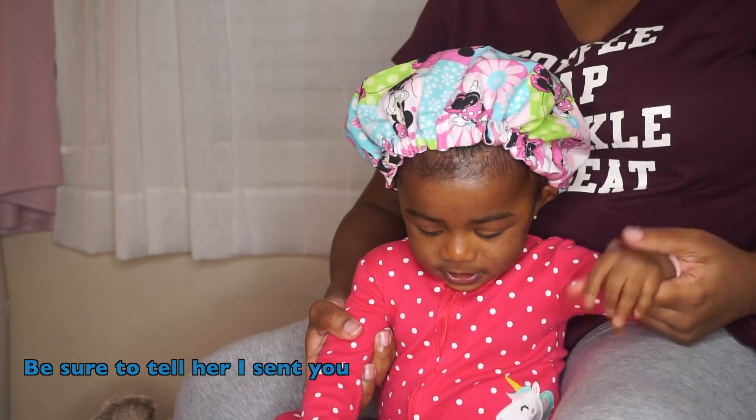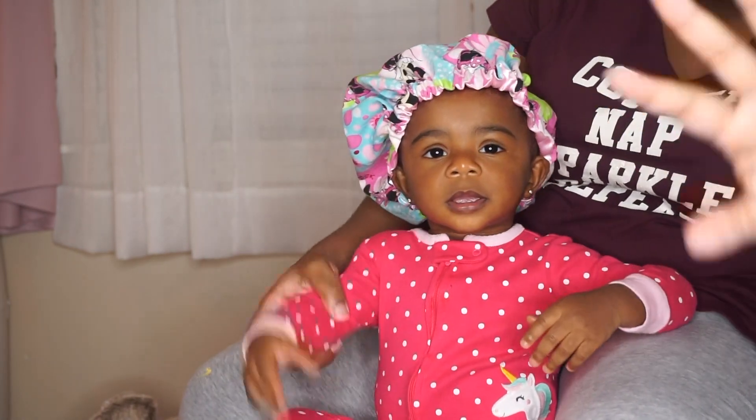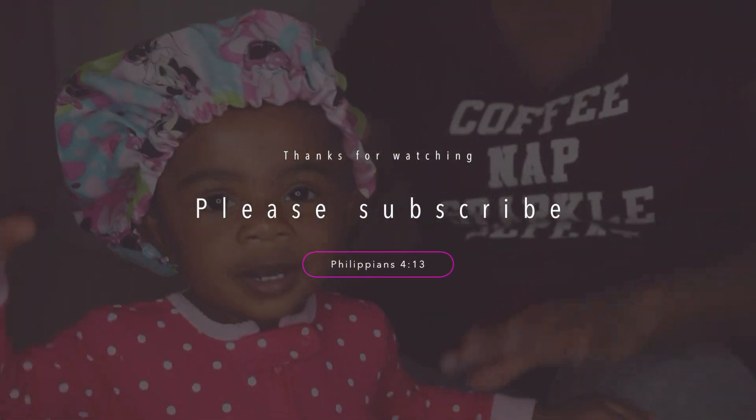So this is Mala's hair routine. If you guys enjoyed it, please give me a huge thumbs up, don't forget to subscribe, and we will see you guys later. Bye!